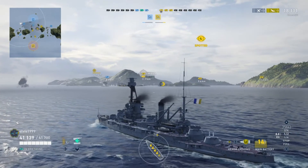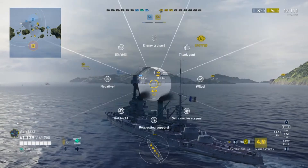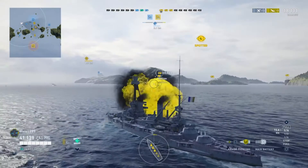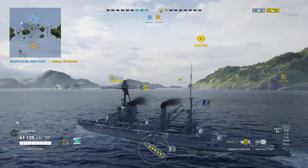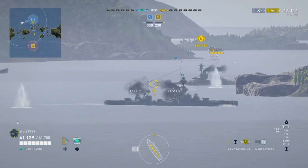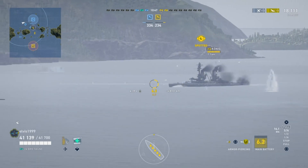Only three ships left, and we are three as well. That Omaha — if I could fire at him, he'd die. He's been taken out by the other teammate. That's even better, though I'll score fewer points at this rate. Three battleships on our side now and only two left on theirs — clearly we have the advantage.